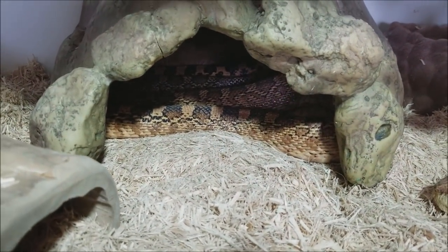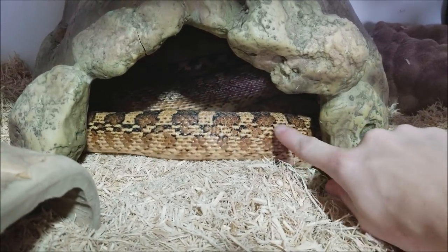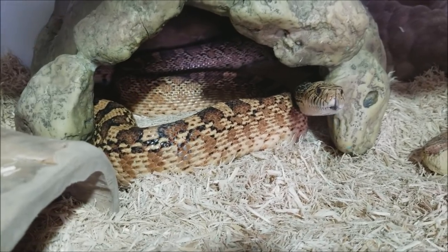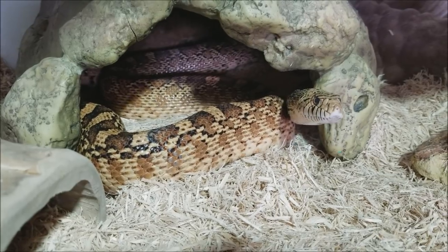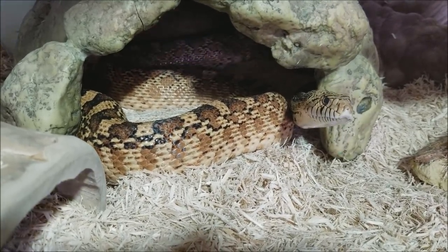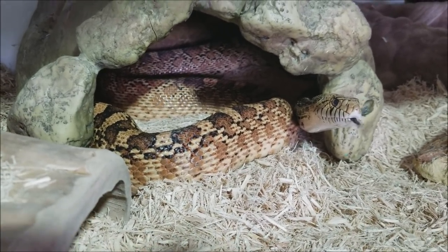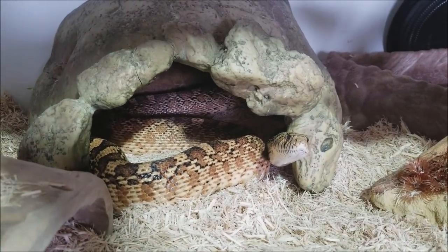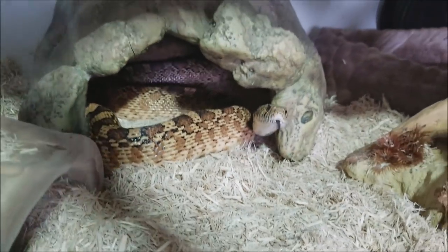Doug eats rabbits that we get from breeders that died from natural causes — not parasites or anything that could affect the snake — so we recycle those with Doug. He's about nine to ten years old and weighs just over 25 pounds. Down here we have the mama bull snake — that is Brad. She's in her cave. She's not as friendly as Janet the dad. Their names are mixed up because we thought Janet was female at first, then found out he was a boy but kept the name. When we got him a girlfriend, we named her Brad since we'd already mixed up his name.